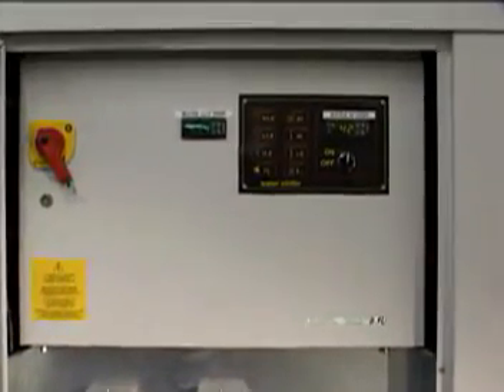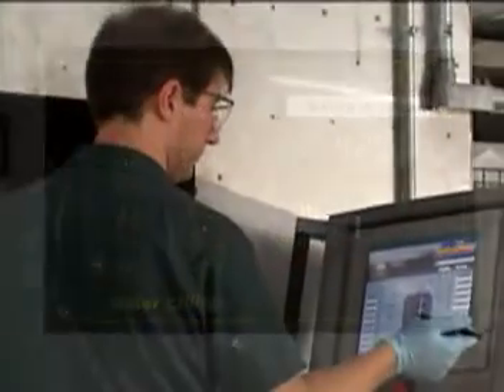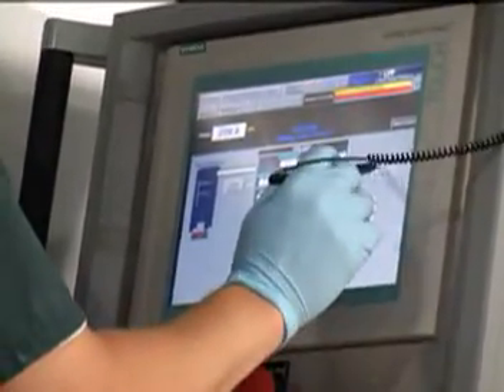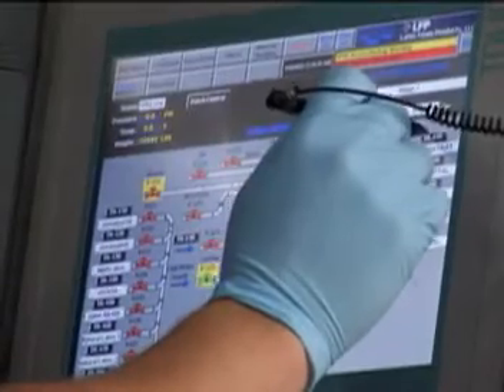A cooling system on the outside of the mixing tanks keeps the compound at a consistent temperature to eliminate variability in the process. Each fully automated tank is controlled from touchscreen panels throughout the factory. This system ensures an ideal mix each and every time by monitoring the consistency in temperature, mix time, and viscosity.